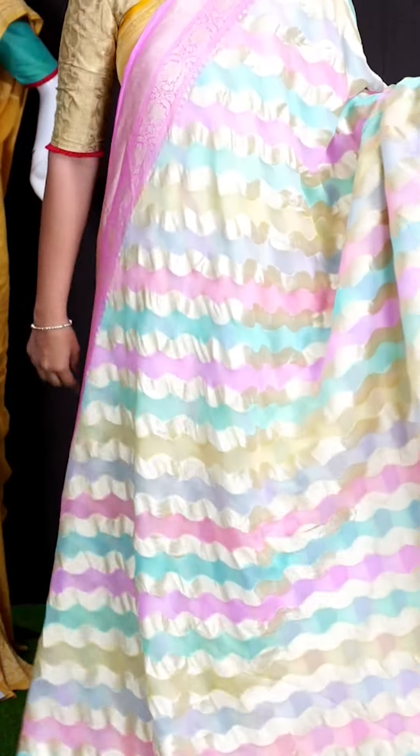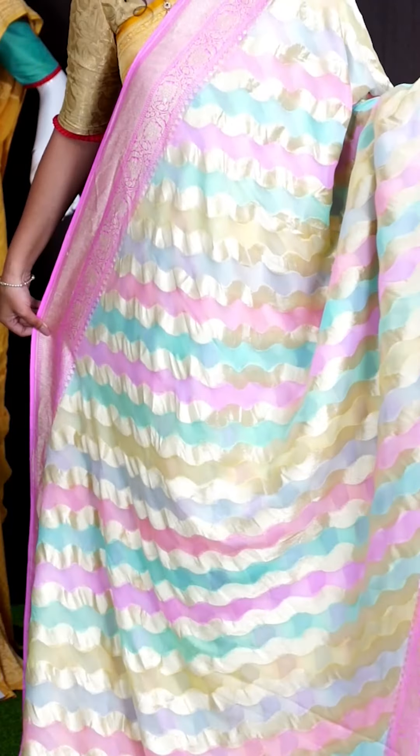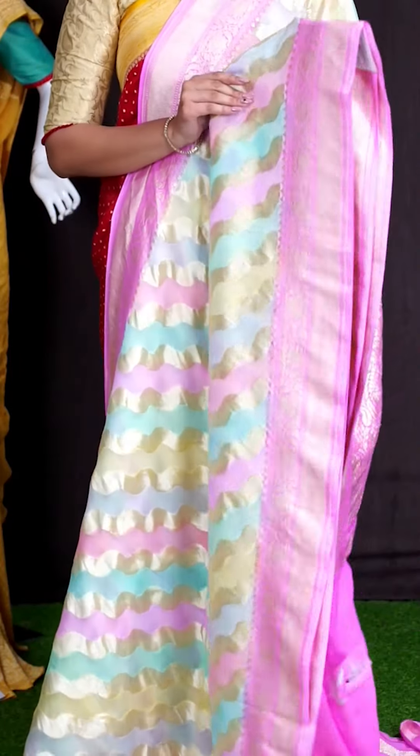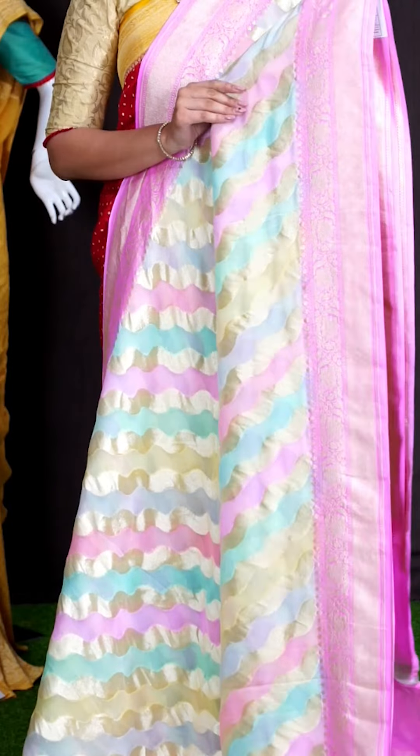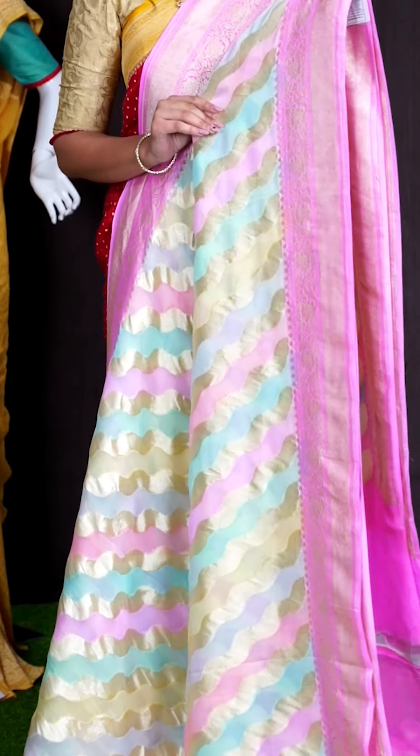Here we can see another beautiful saree of multi colors. Coming to body, we can see all over golden zeri cross paved design lines with all over multi colors. Coming to border, we got golden zeri zigzag design with beautiful florals and leaf designer border.